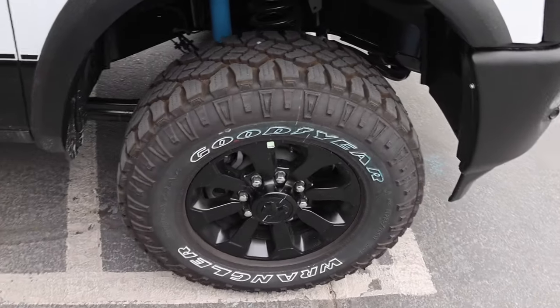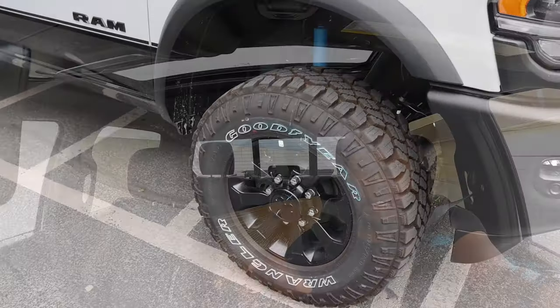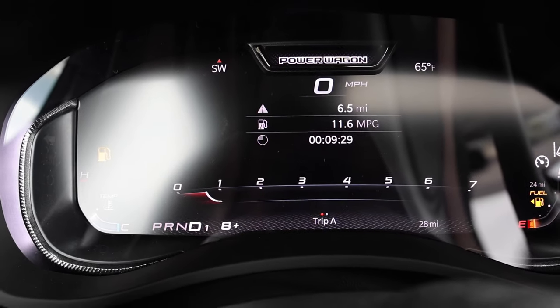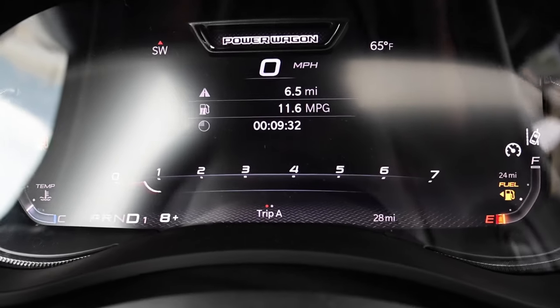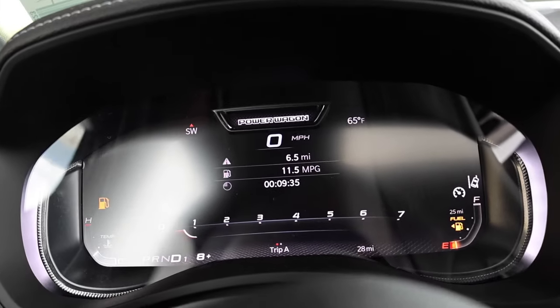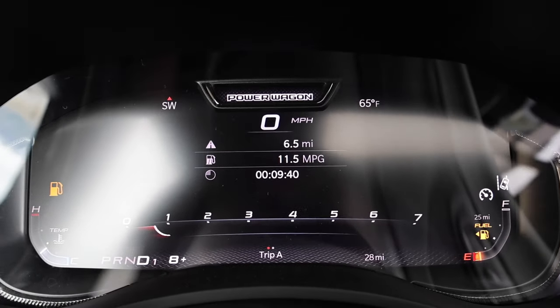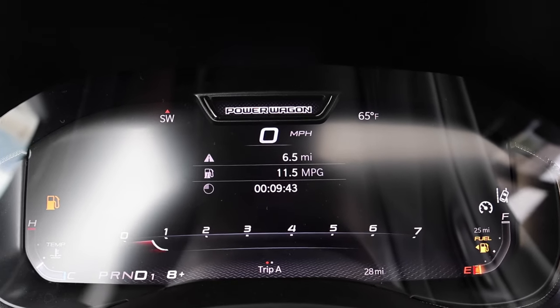One thing I have to mention: the tires definitely have some noise. The Duratracs are hit or miss — on the Chevy side they're loud, but on Fords they're not loud, and some Rams are not loud either. They're not super loud on this truck, but I think after 5,000 or 10,000 miles when they break in they're going to be loud. We just made it to the midpoint: 11.6 MPG, 6.5 miles driven at 9 minutes. We're going back the opposite direction — I'll show you guys the sound level next so you can compare it with the Rebel.